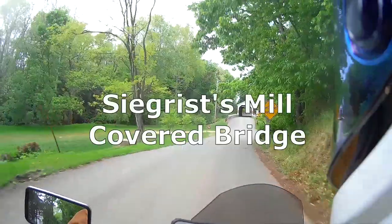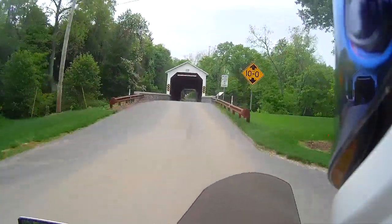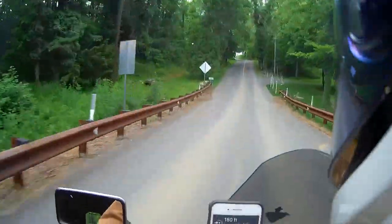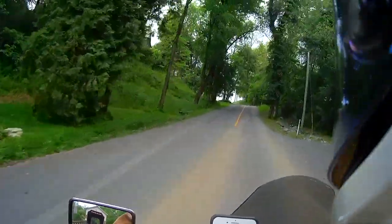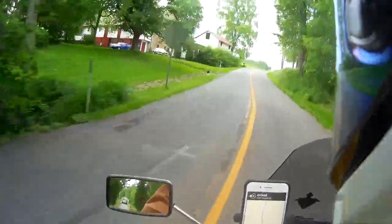And here it is — it just kind of pops out in the middle of things there. There's a plaque right there that tells us about the history. Oh, across we go — make a noise! That's the joy of going to a covered bridge. On to the next one.